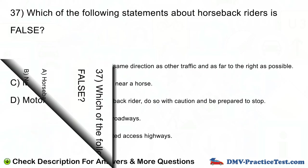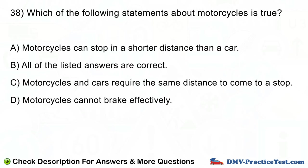Question number 38. Which of the following statements about motorcycles is true? A. Motorcycles can stop in a shorter distance than a car. B. All of the listed answers are correct. C. Motorcycles and cars require the same distance to come to a stop. D. Motorcycles cannot brake effectively.